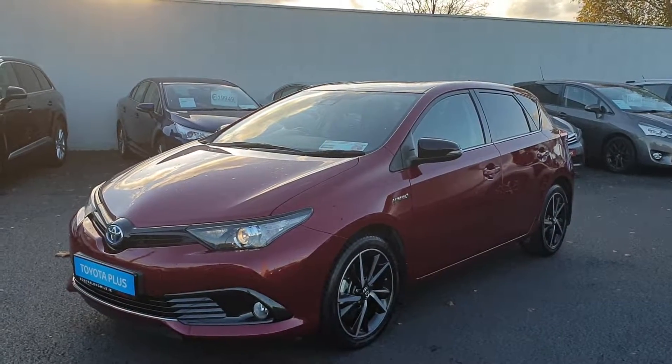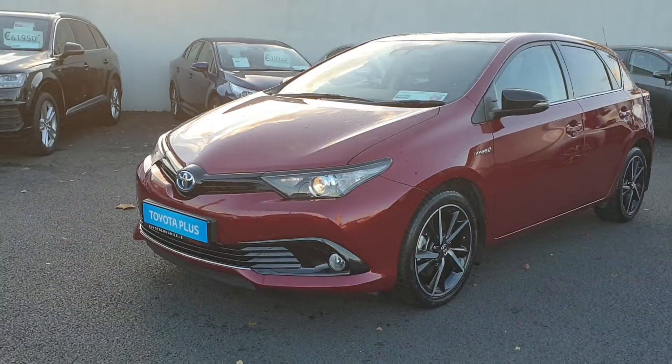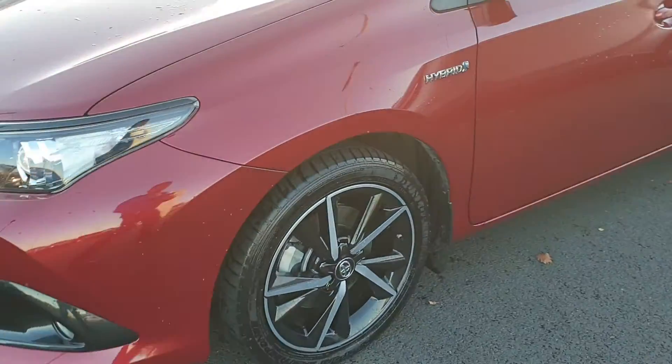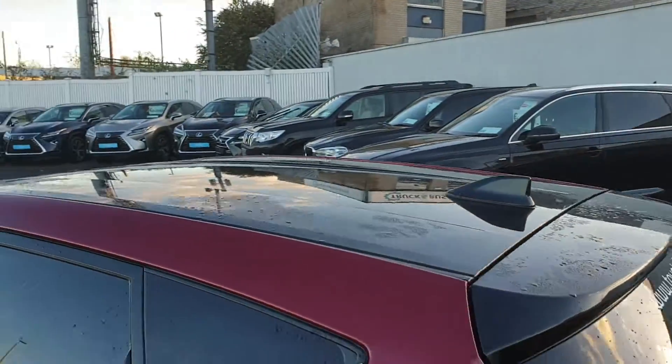Hi, Ronan here from Toyota Longmile. Here we have a 2018 Toyota Auris 1.8 Hybrid. It's a Luna Sport model which features front fog lights, machine-cut alloy wheels, tinted windows to the rear, shark fin antenna, and a black roof too.